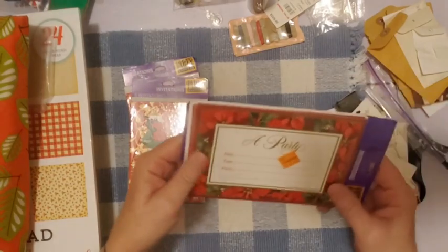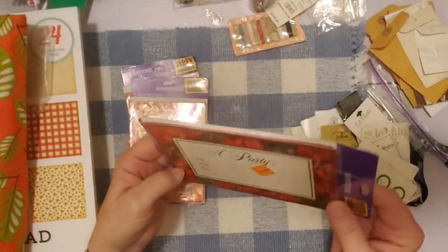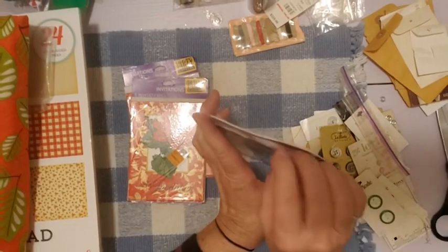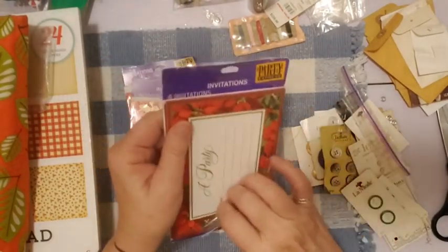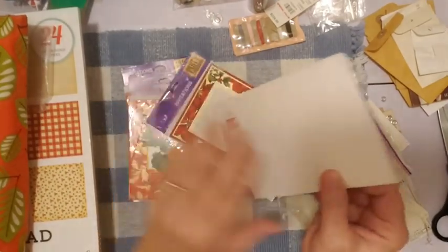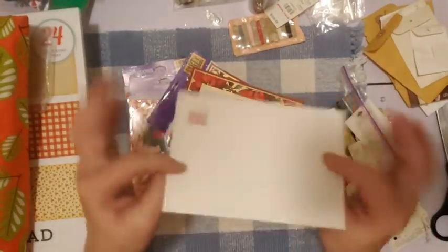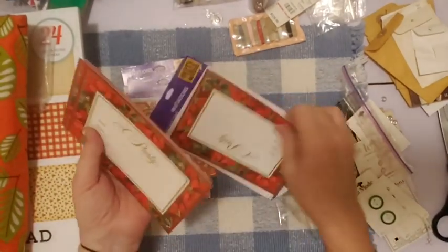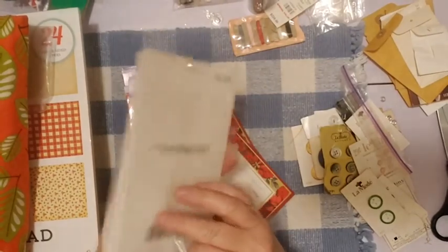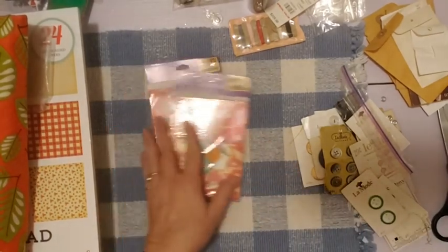This is a party invitation — it looks like there are envelopes in there. Let me open it up real quick to see if it's a folding card or a flat postcard. These are single cards, blank on the back, with fields for date, time, and place. And there are envelopes in here too — very cool.